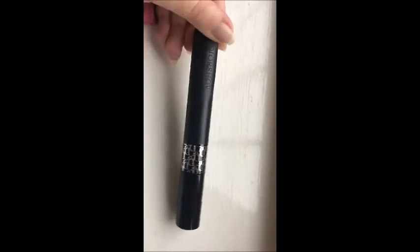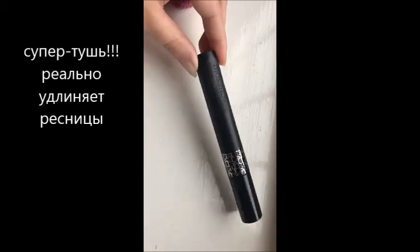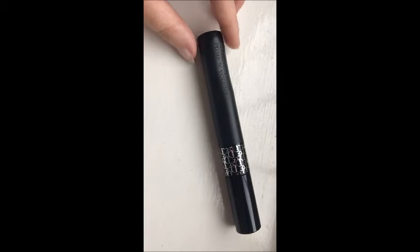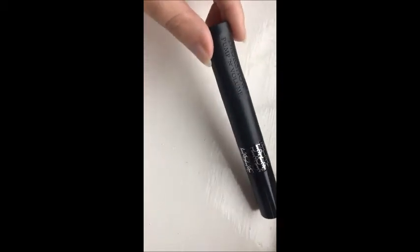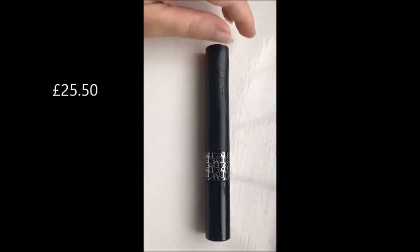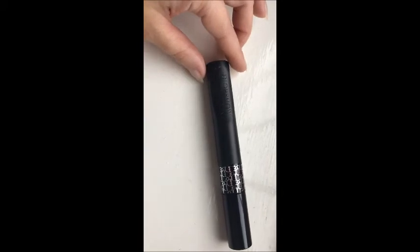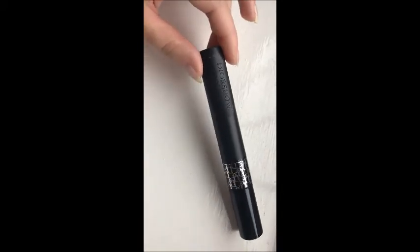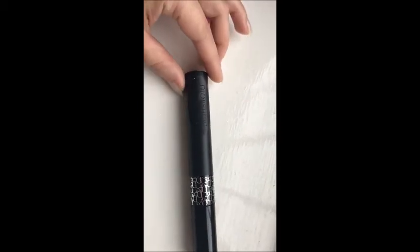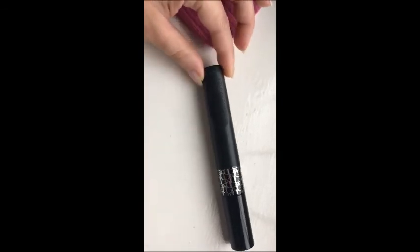Могу сказать, что понравилась мне эта тушь. Хорошая очень тушь, могу ее рекомендовать. Если вы присматриваетесь к каким-то тушам от Dior — они все примерно одной цены — то обязательно приобретите именно вот эту, Pump and Volume. Она действительно очень хорошо удлиняет. Если вас не напрягают паучьи глазки, то эта тушь достойна своей цены. Она очень хорошо удлиняет реснички. Хорошая новинка у Dior.